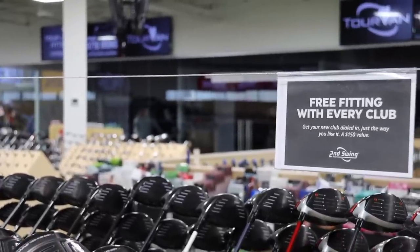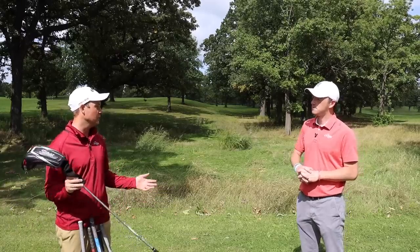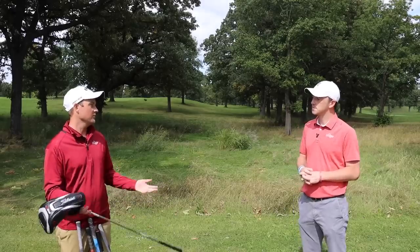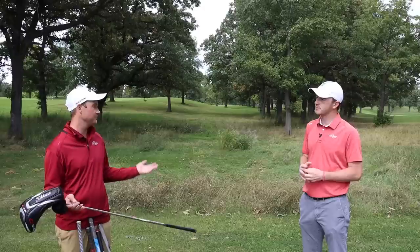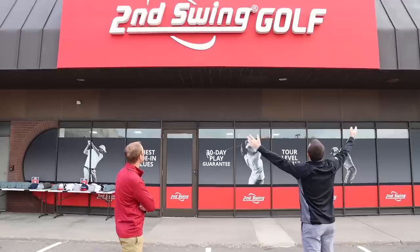It really depends on the player. As a better player, Thomas was looking for a more workable golf club, which tends to be a little pricier — that's why it was a challenge to stay under $1,000. But for players needing more forgiveness, there are great value options: a Titleist AP1 set from one or two years ago can be found for under $500. There are great options out there for everyone, from beginners to more experienced players. There's no better place to go than Second Swing — talk to one of their experts, get dialed in no matter your skill or experience level.